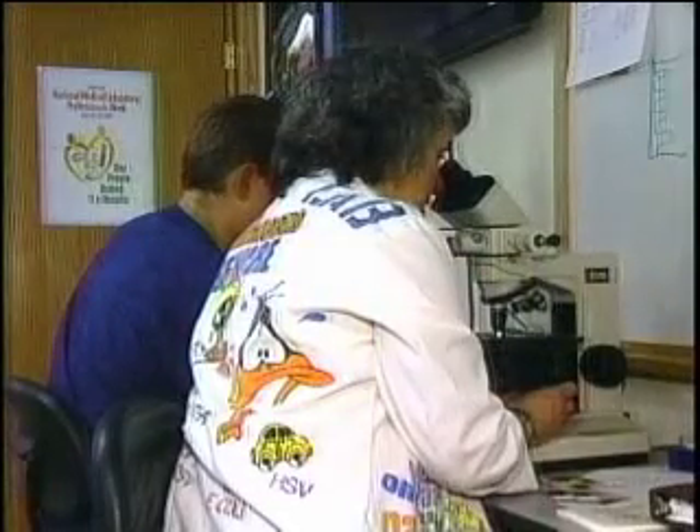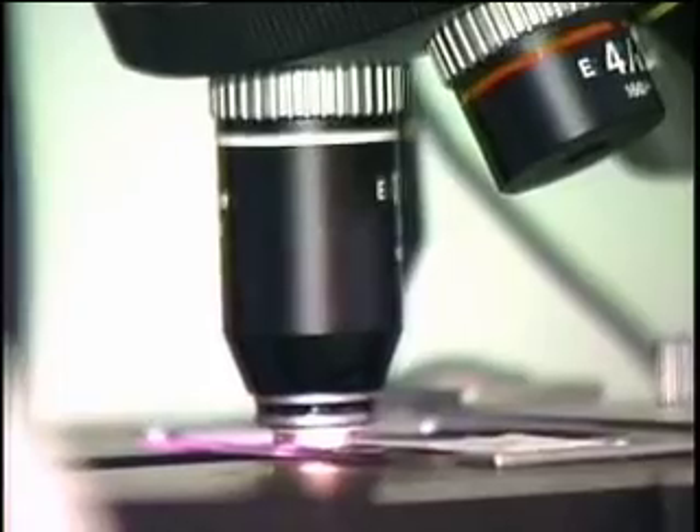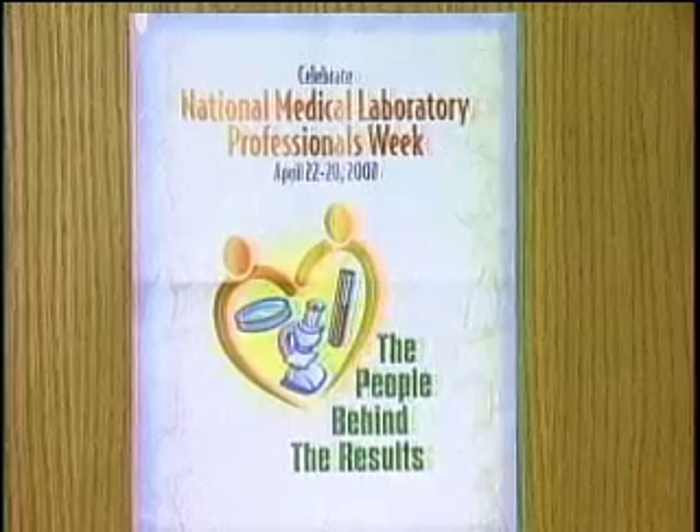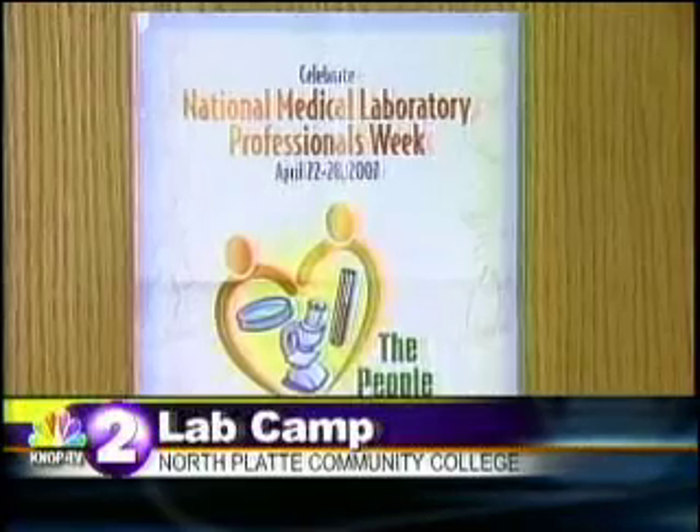Thank you Tara. The medical lab technician program at North Platte Community College opened its doors today, recruiting potential students. This is the first ever lab camp that gives students hands-on experience in what the field has to offer. Determining the health of a patient is like an investigation, with evidence gathered and analyzed by medical laboratory technicians, or MLTs.